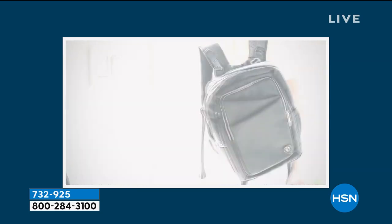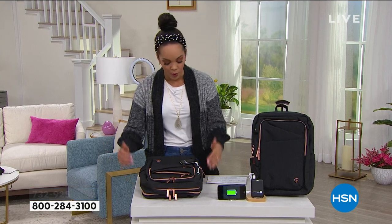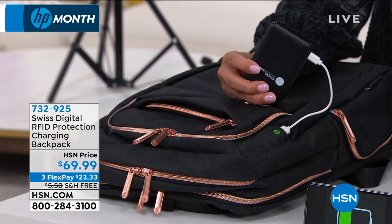It has endless amounts of pockets, cushioned too to protect when you put your tablet in there, your laptop in there, you can fit water bottles on there. It comes with a portable charger which is 5,000 milliamps, and our guest will dive into that.